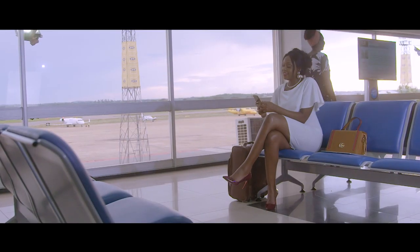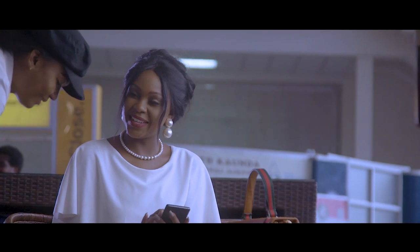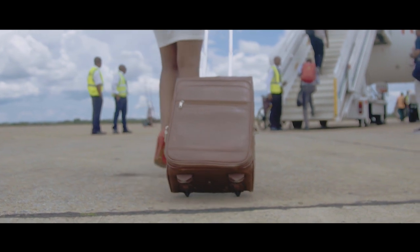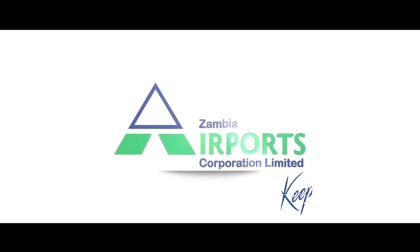I am constantly on my smartphone and laptop while in the airport terminal, so Wi-Fi always saves the day. And grabbing a snack while I wait for my flight is key to keeping me calm. Travel with peace of mind and enjoy airport services at your convenience, with the help of Zambia Airports Corporation Limited, Zambia's airport and air navigation provider.